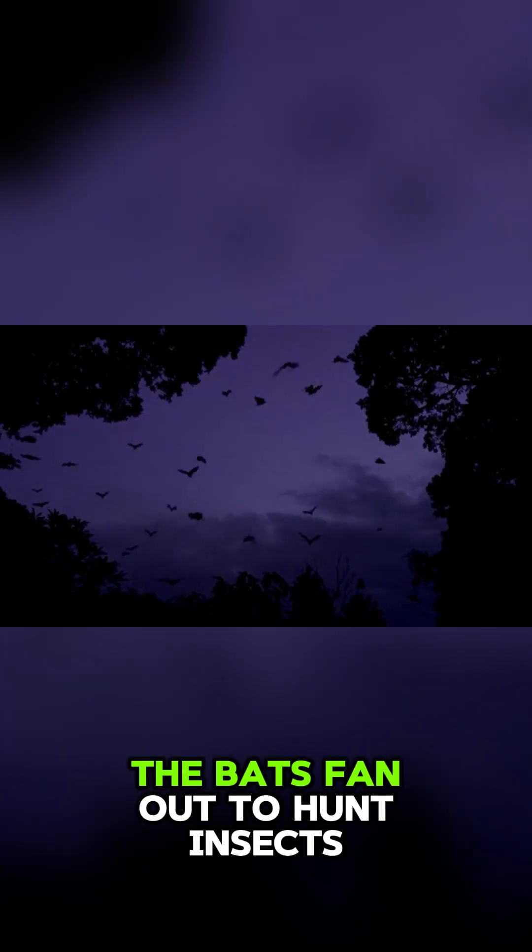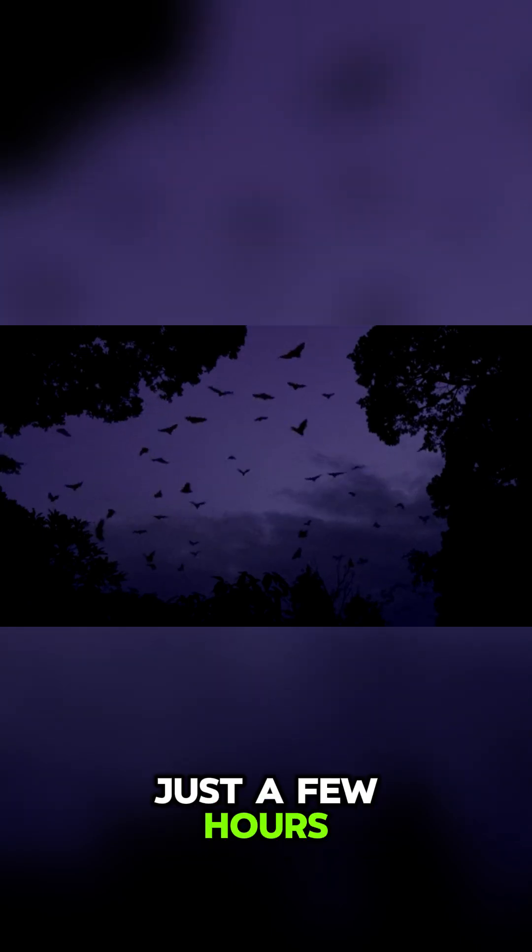Once they're airborne, the bats fan out to hunt insects, devouring thousands of bugs each in just a few hours.